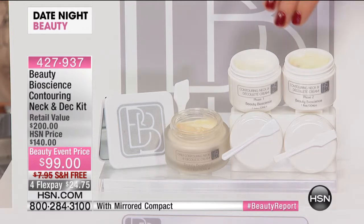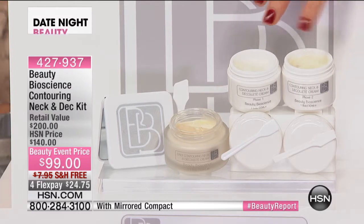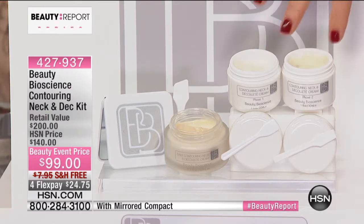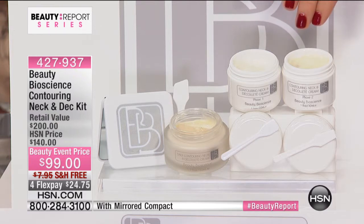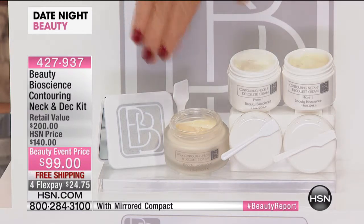Tonight you're not only receiving the retinousine contouring neck system — the neck and décolleté cream, phase one and phase two. That's a $125 value in your dermatologist's office. And for those of you that shop the big prestige department stores, we're also including — oh, here it is —